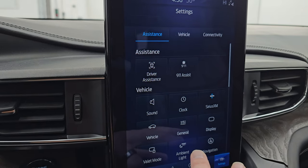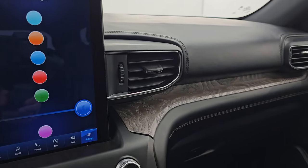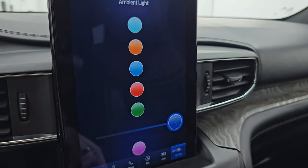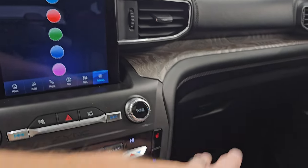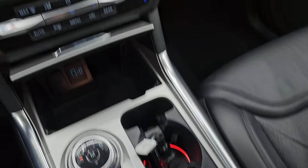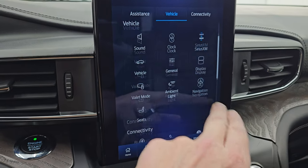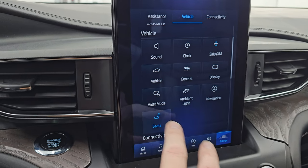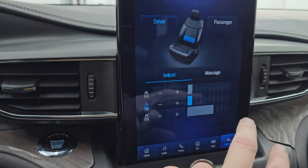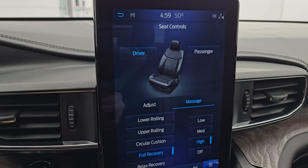You've got your driver assistance settings and your ambient lighting, so you can change the color of everything in here — you can go from blue, green, red, orange, and it changes the lighting around the floor and everything. That's really cool. And one of my favorite things about this vehicle are the seats — you have adjust for lumbar and everything, but then you get the massage seats, which is basically pretty awesome.